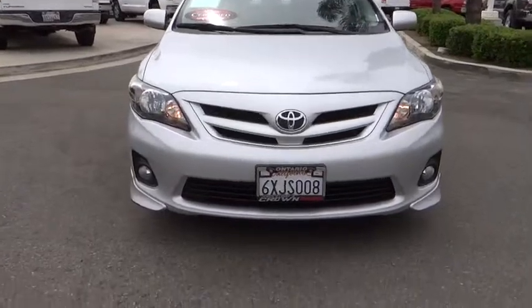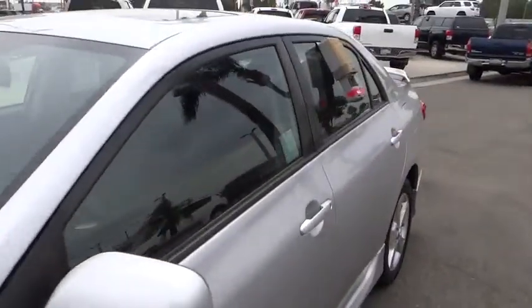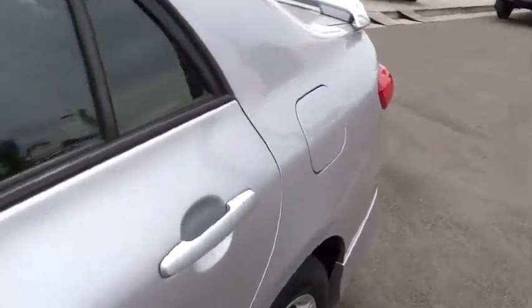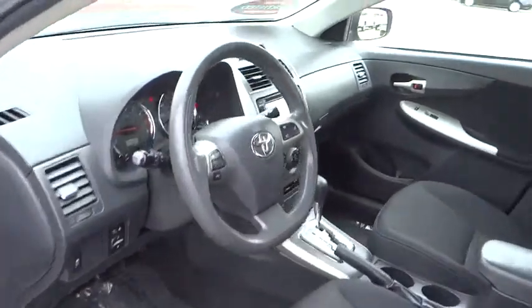Trip computer, tachometer, remote keyless entry, brake assist, panic alarm, tilt steering wheel, front bucket seats, front reading lamps, driver vanity mirror, passenger vanity mirror.